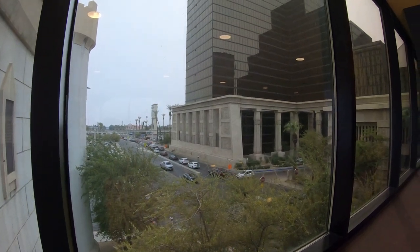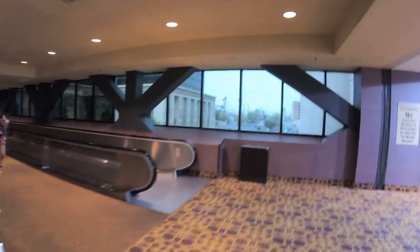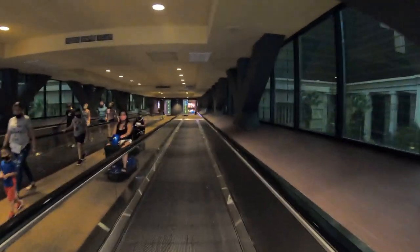There's also a tram that connects all three of these MGM properties. It starts off at the Mandalay Bay, stops off at the Luxor, and finishes off at the Excalibur, and just makes round trips back and forth all day long. There's a video on the New York channel about that tram.